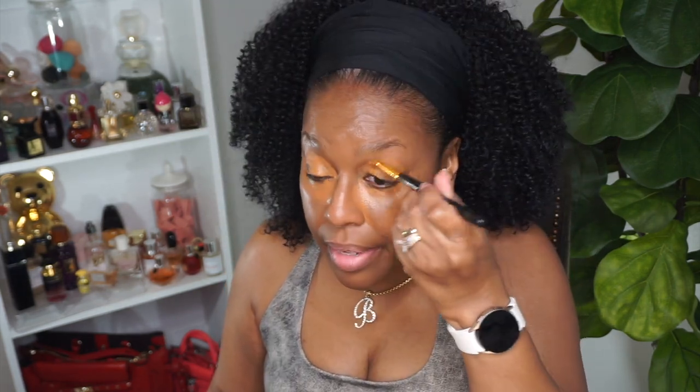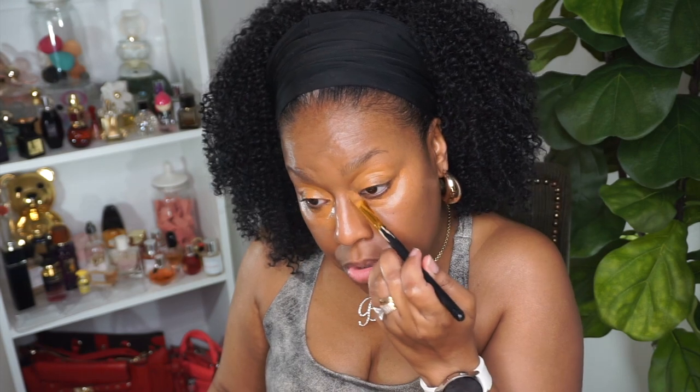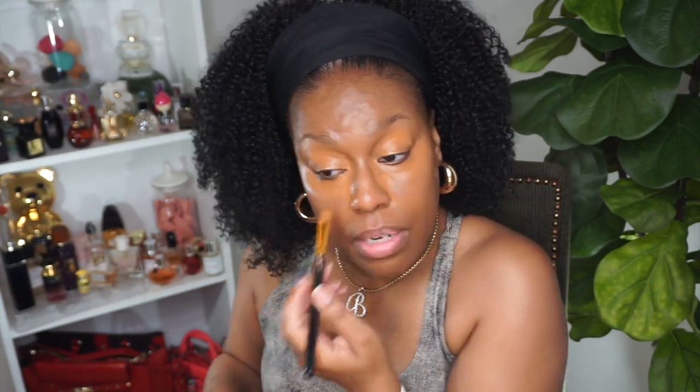Sometimes it's kind of hard to find a drugstore concealer that has more than three ingredients that are actually going to be beneficial. I think this NYX concealer is definitely like that — plus it's full coverage, so for me that's always a win. I'm going to go ahead and blend this out.